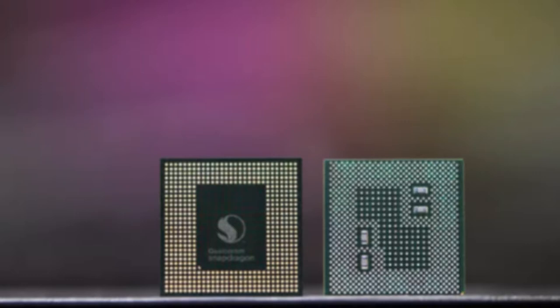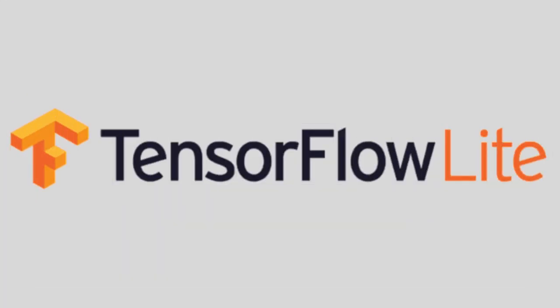Moreover, the new chipset is more accessible for developers to get their machine learning applications up and running on the platform. The Snapdragon Neural Processing Engine SDK now supports TensorFlow Lite and the Open Neural Network Exchange.